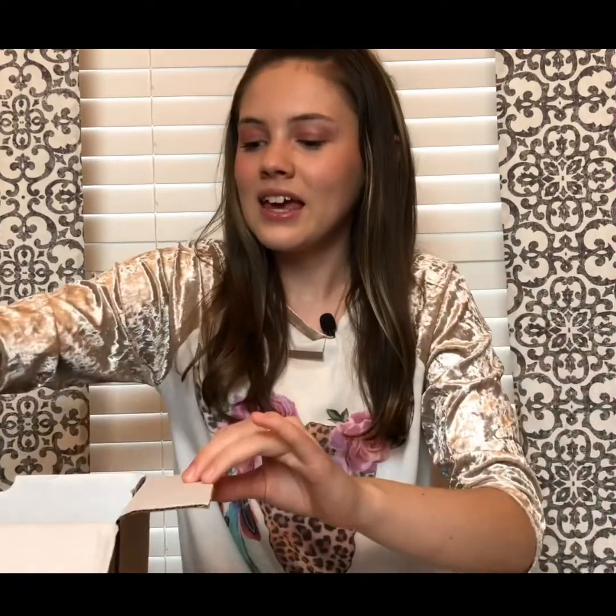Our next thing is these, which I am so happy about. Me, my mom, and my sister all got these — they're little foundations. When you're on the go and you know that you're going to be gone for three days, you can take three because they're a day's worth each. She sent us a whole bunch, and I'm so excited about those.